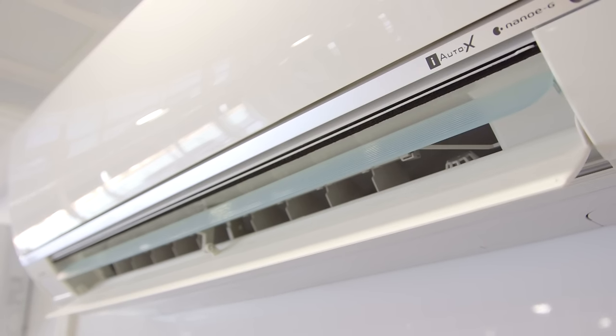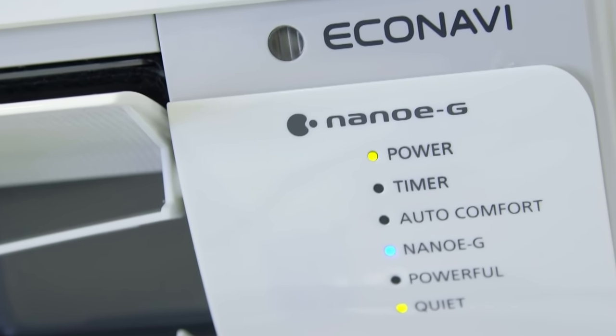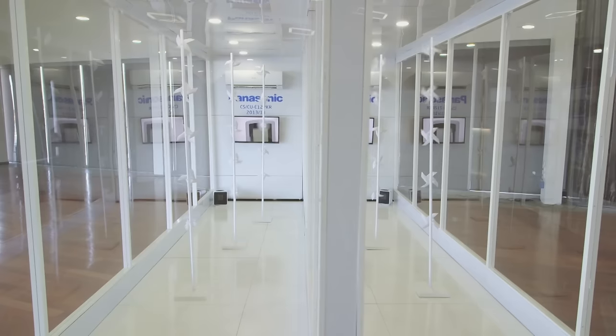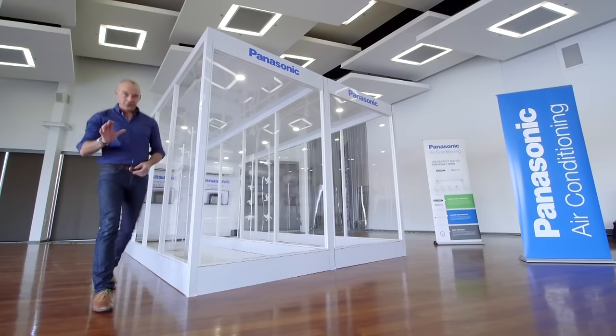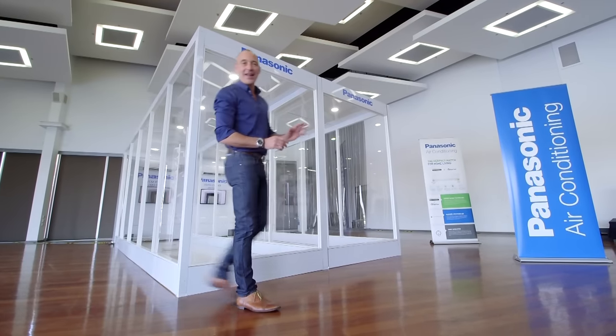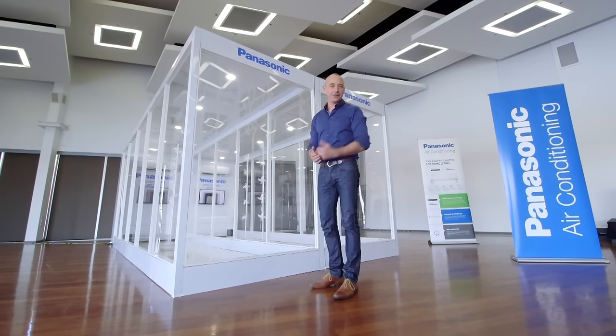Supporting these high-tech innovations are the existing features that have become hallmarks of the Panasonic air conditioning range, like discrete comfort — our systems are optimised to run as quietly as possible. Panasonic never rests from developing their products further and more efficiently than ever before. Make sure you check out the brand new range of 2015-16 Panasonic air conditioners today.